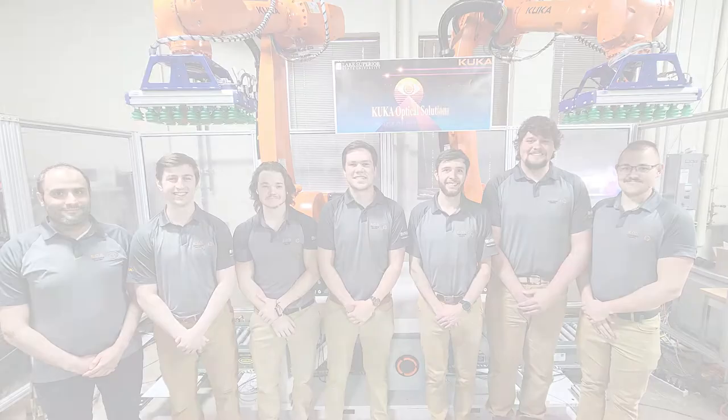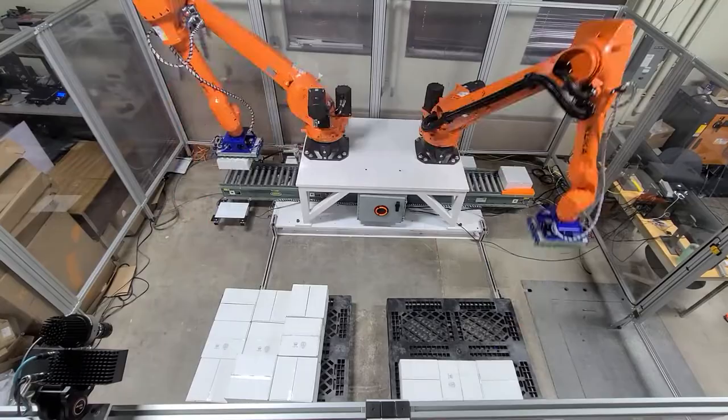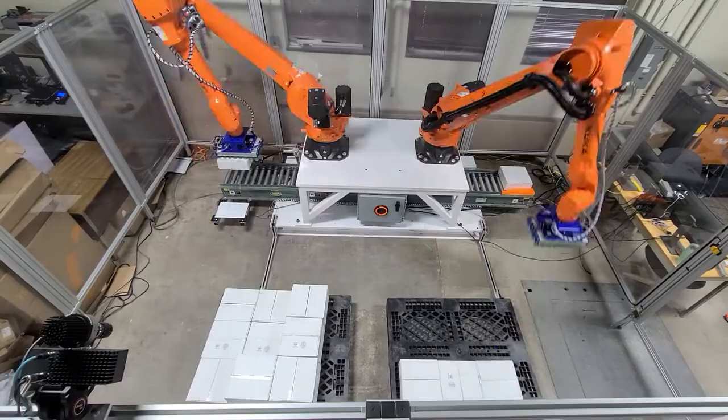This year, Team KOS, a team of six engineering seniors — Austin Helm, Cade Canterbury, Cameron Livingston, David Mitter, Justin Willis, and Alex Retlick — all led by our senior project faculty advisor, Dr. Masood Zarpur, have had the privilege of designing, simulating, and integrating a vision-based depalletizing and palletizing, trade show-ready work cell for KUKA Robotics.